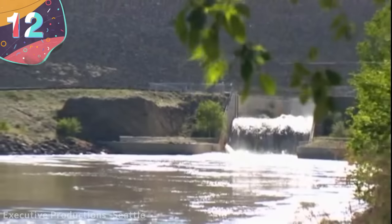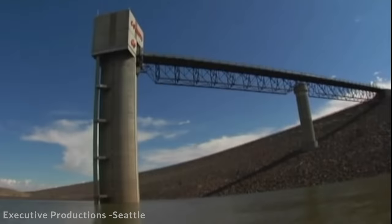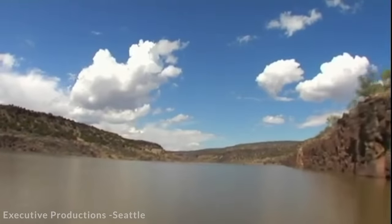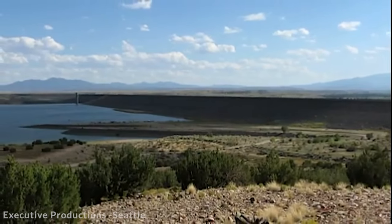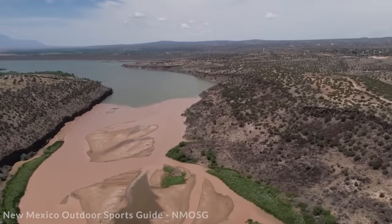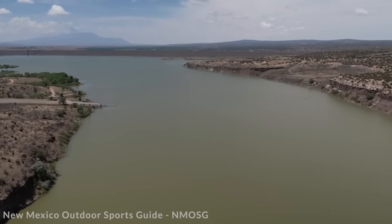Number 12: Cochiti Dam, United States. Around 50 miles north of Albuquerque in New Mexico, the Cochiti Dam crosses the Rio Grande. It's 251 feet tall and five and a half miles long, with the relatively small Cochiti Lake behind it forming a popular recreational area. Its main purpose, however, is to control runoff from the surrounding catchment area and limit sediment entering the Rio Grande. Work began in 1965 by the United States Army Corps of Engineers, and it was completed by 1973.